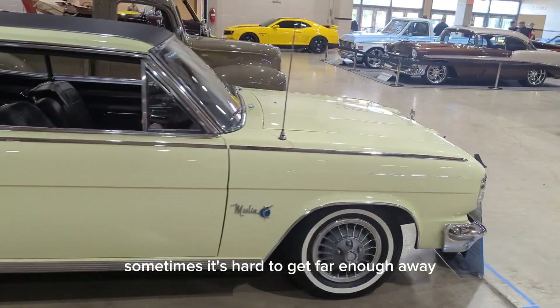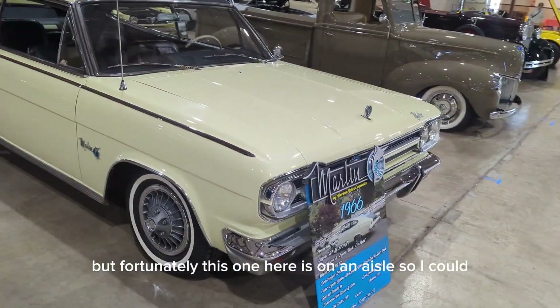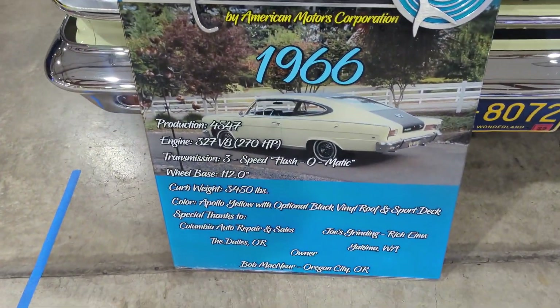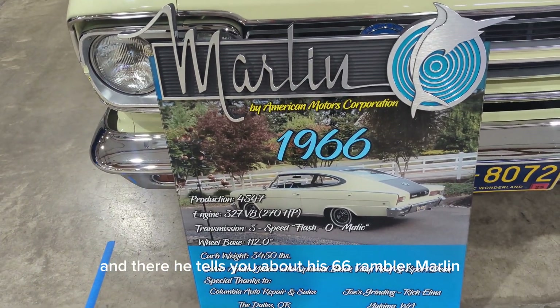Sometimes it's hard to get far enough away to take a good picture of them, but fortunately this one here is on an aisle so I could. And there he tells you about his 66 Rambler Marlin. See you next time.